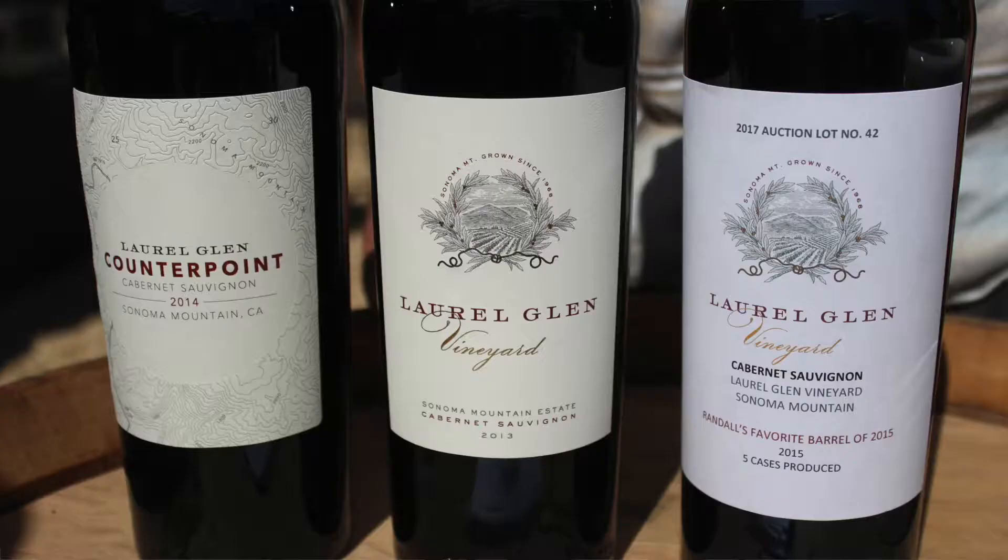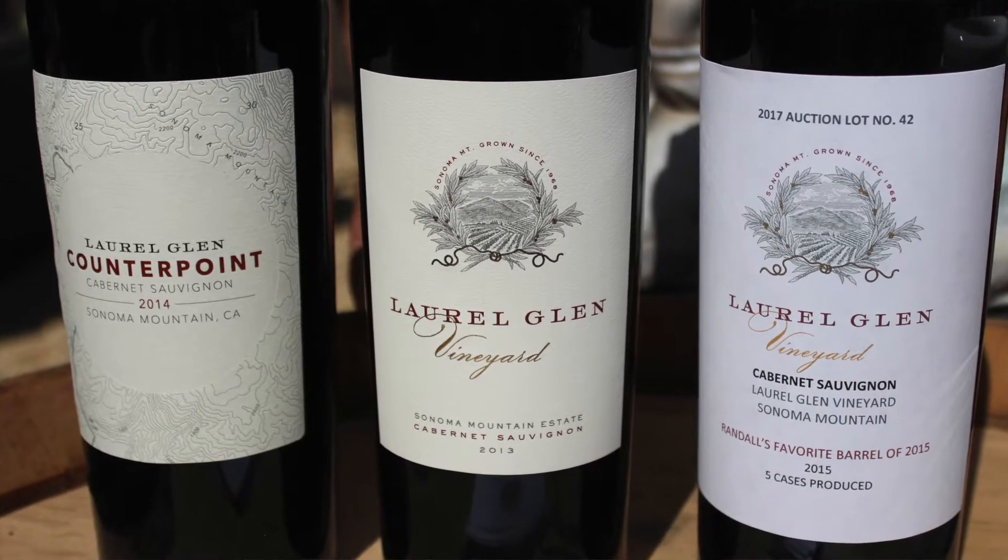The Sonoma County Barrel Auction has come about in order to highlight special wines that you can never find anywhere else. We're pouring a Zinfandel, which is one of the varieties that grows so well in our Dry Creek Valley.